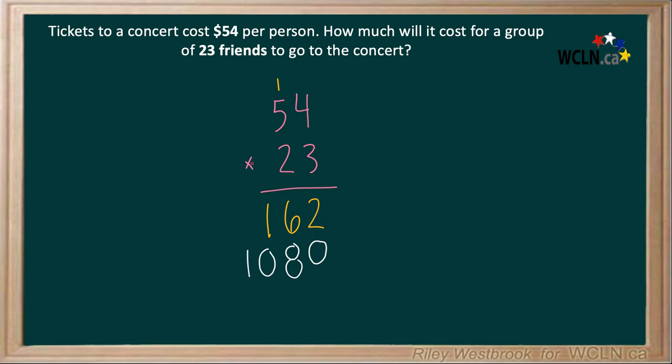Now we add everything together. 2 plus 0 is 2. 6 plus 8 is 14, carry the 1. 1 plus 1 is 2. And 1. So it will cost the 23 friends $1,242 to go to the concert.